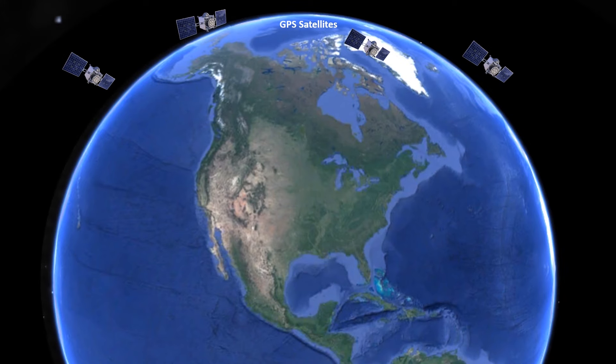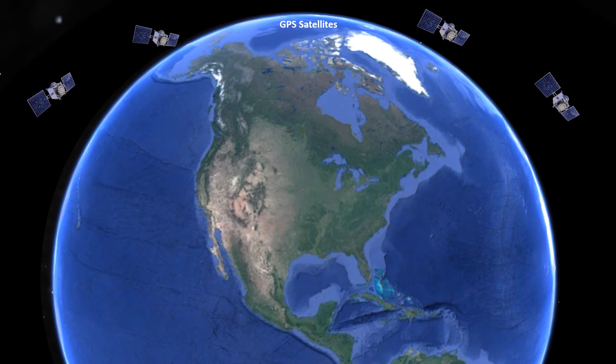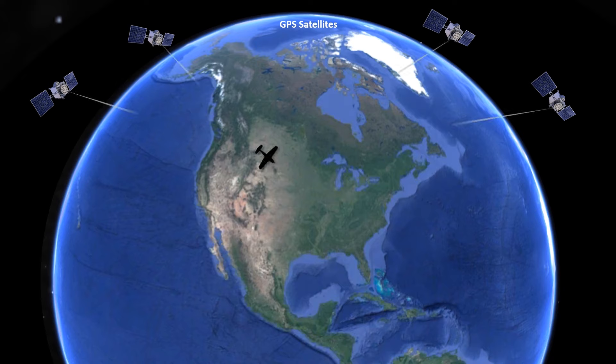We need to have reception of signals from at least four different satellites in order to determine our position accurately. Because the satellites are in motion relative to the ground, at 12-hour orbits they move faster than the Earth is rotating, we have different satellites in view at any given time. With enough satellites in the full network, we should be able to pick up the minimum number for navigation.